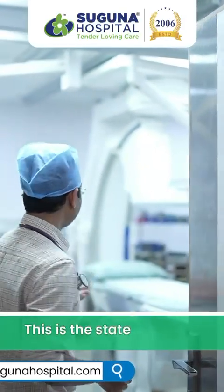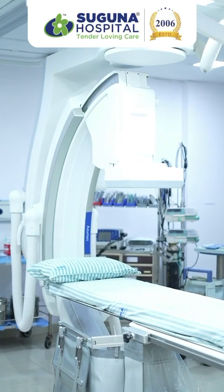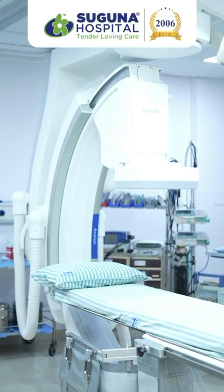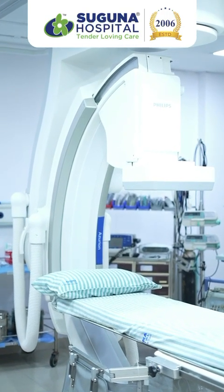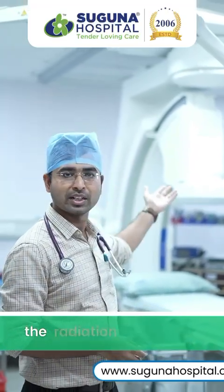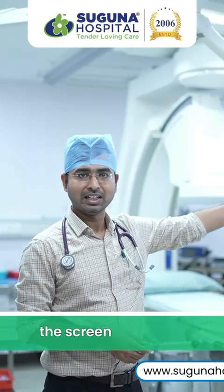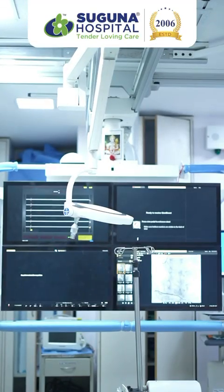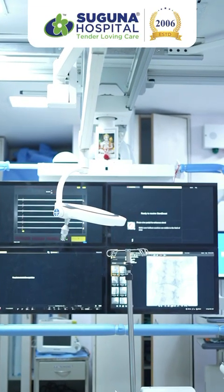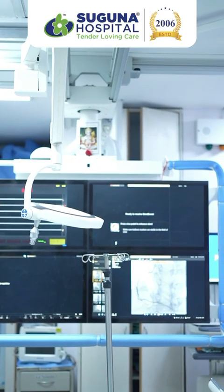This is the state-of-the-art facility lab that we have here — a Philips Azurian 7 machine. When the patient comes with chest pain, they are put on this table and there is a gantry that delivers radiation from above, which allows us to see the image on the screen and determine if there is a blockage. When we do the angiogram, this is where we get to know how things are inside the heart and how bad the disease is.